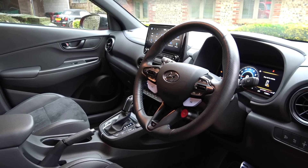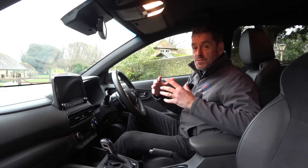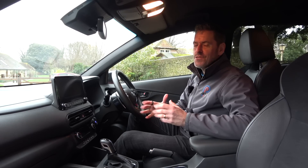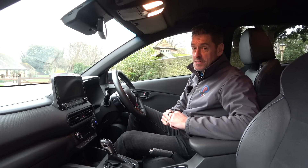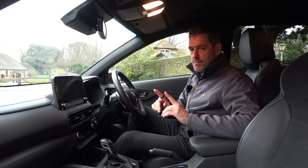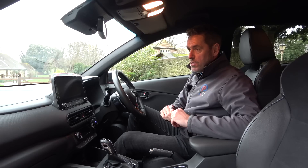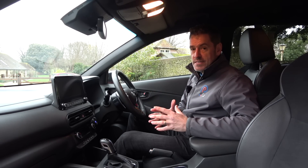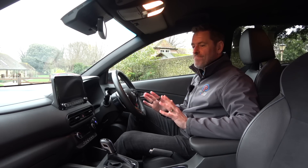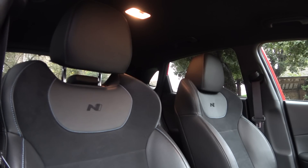Before talking about the interior, I want to talk price — because I think that's really important. Bearing in mind all of the performance we've discussed, this car in the UK is just over £36,000 — £36,320 to be precise. There are no options apart from paint, with the most expensive paint costing £565. So you're basically not going to spend more than £37,000 on this car. There are some compromises — a little bit of plasticky materials — but I'll forgive that because the seats look great and are very comfortable.